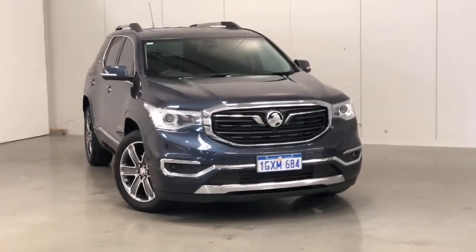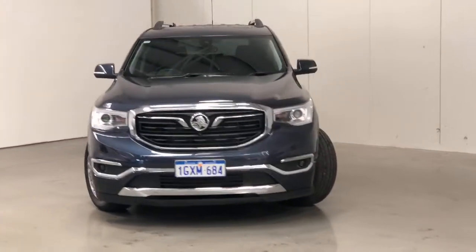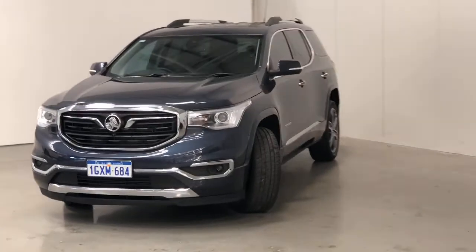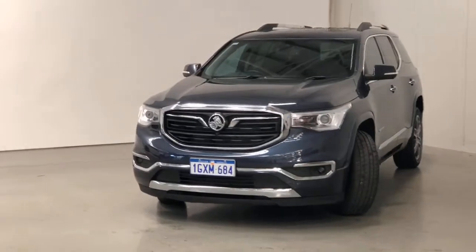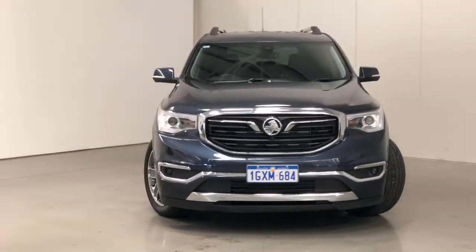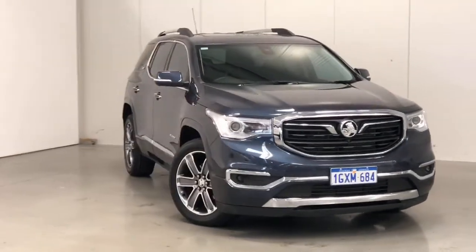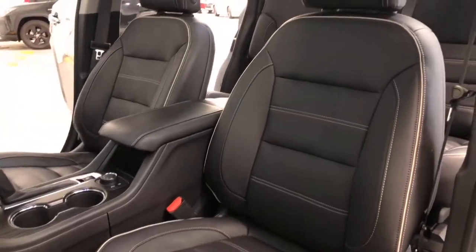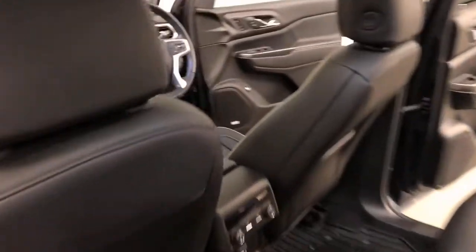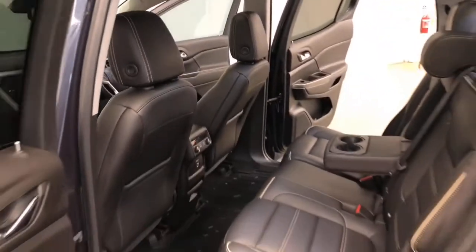Introducing the 2019 Holden Acadia LTZV Edition. The Acadia is an all-wheel-drive four-door wagon with five seats, powered by a 3.6-litre naturally aspirated engine that has 231 kilowatts of power and 367 newton-metres of torque via a nine-speed automatic transmission. Holden claims the Acadia uses 9.4 litres per 100 kilometres in the combined city and highway cycle while putting out 221 grams of CO2.